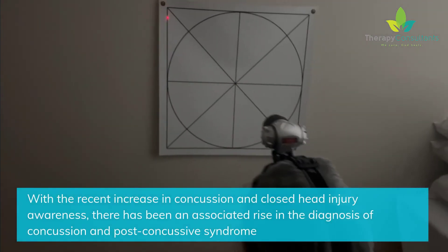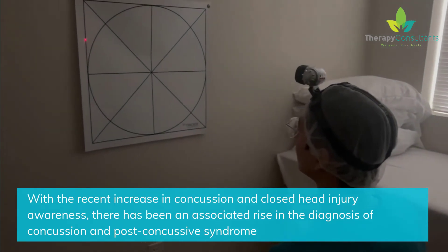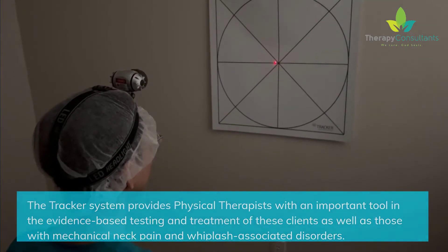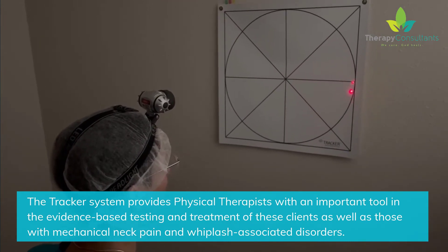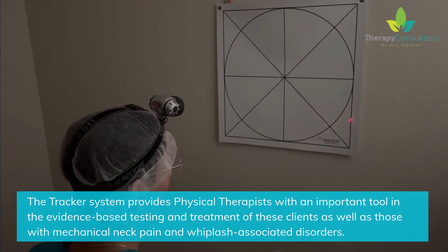With the recent increase in concussion and closed head injury awareness, there has been an associated rise in the diagnosis of concussion and post-concussive syndrome. The Tracker system provides physical therapists with an important tool in the evidence-based testing and treatment of these clients, as well as those with mechanical neck pain and whiplash-associated disorders.